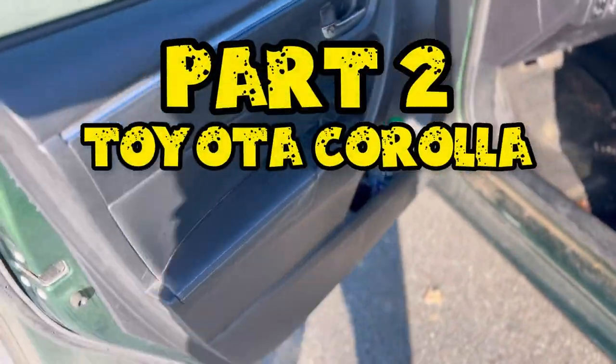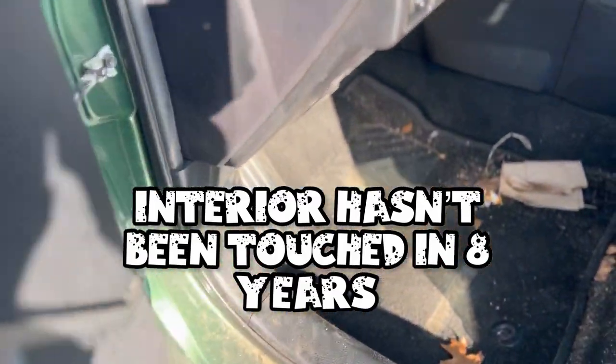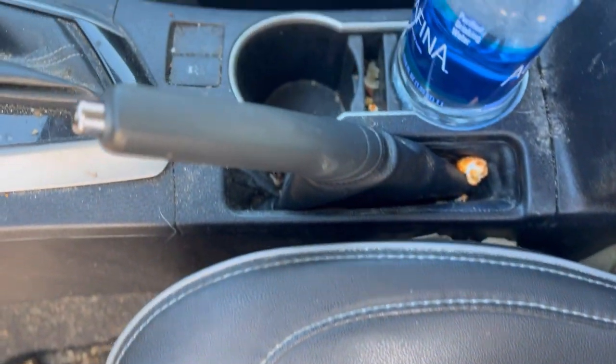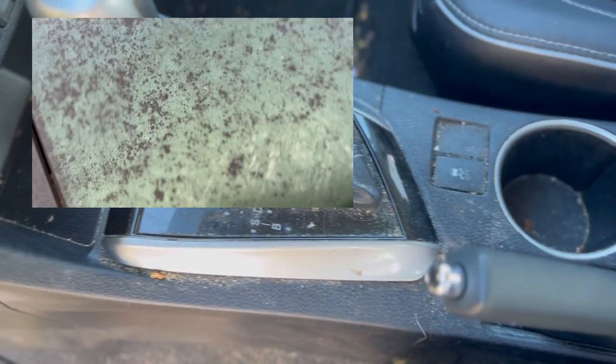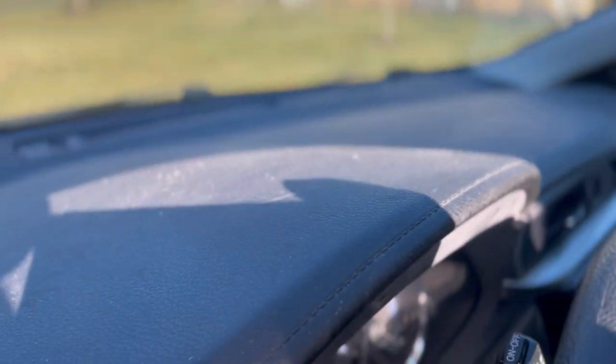Hey guys, we're back for the long overdue part two on this Toyota Corolla, where now we're going to turn our attention to the interior. This vehicle hasn't been cleaned in the eight years since the customer purchased it. Part one we tackled the exterior, where we had a major issue of mold and mildew that had etched into the clear, and now we're turning our attention to this interior.